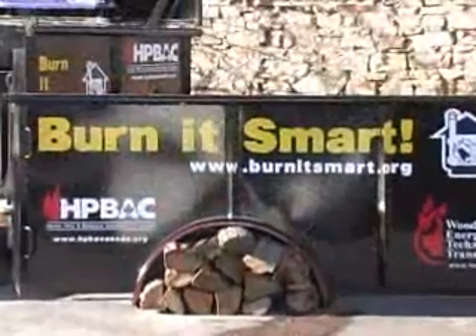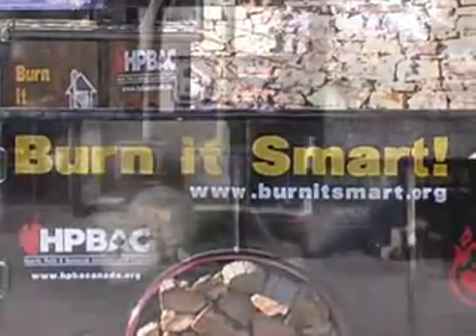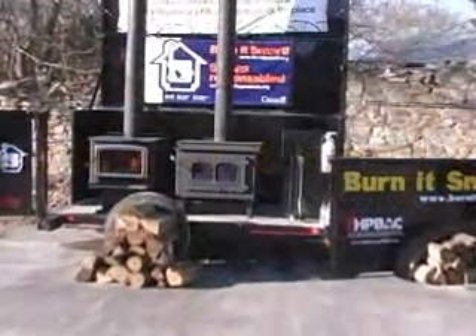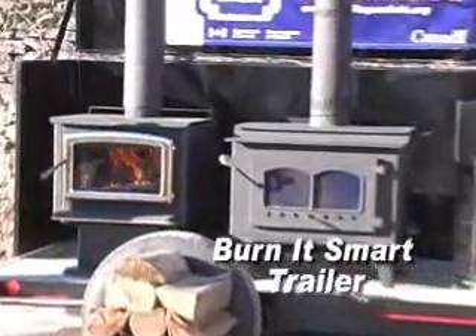Hi, I'm John Gullen in front of the Burnett Smart Display Trailer. The display is used to demonstrate the visual difference that advanced wood burning technologies make. One of the stoves on the trailer is an older conventional stove, and one is an advanced technology EPA or CSA B415 certified stove.